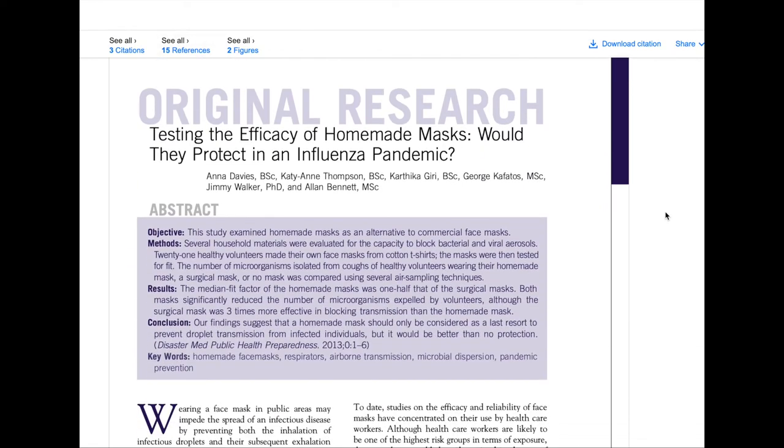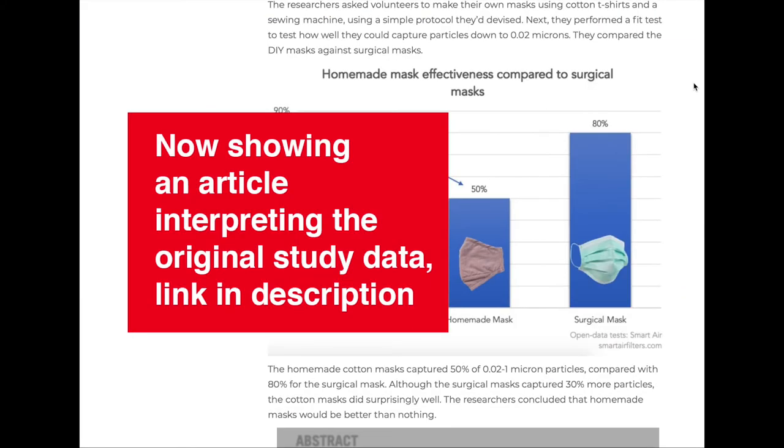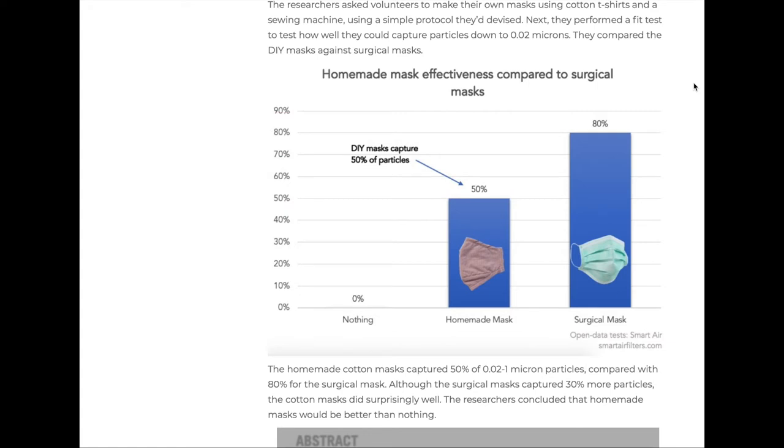Now there's all sorts of information in this, it's fascinating, and I won't be able to cover everything that's in there. I'll link to the original article so that you guys can have a look. This article compares the ability of several household materials to block viral aerosols, and best of all, it discovered that these masks were actually quite effective.